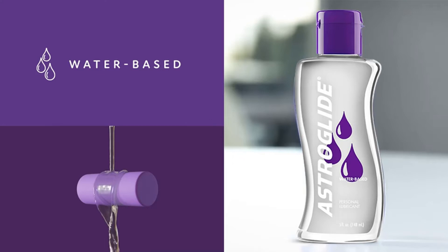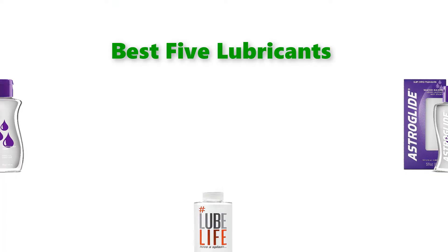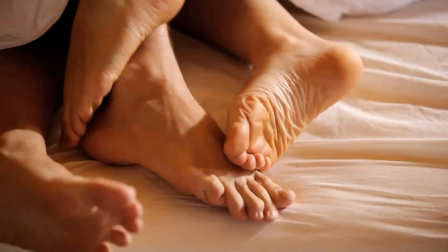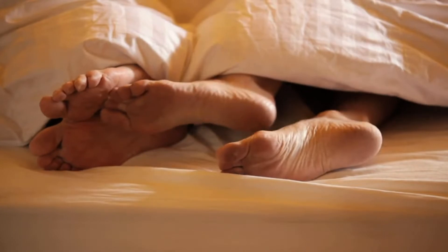Hello, welcome to our gear research channel. Today in this video, we are going to show some of the best lubricants that are best sold and reloaded in the last couple on Amazon. If you want more information and updated pricing on the products, check the links in the description below. So let's get started with the video.